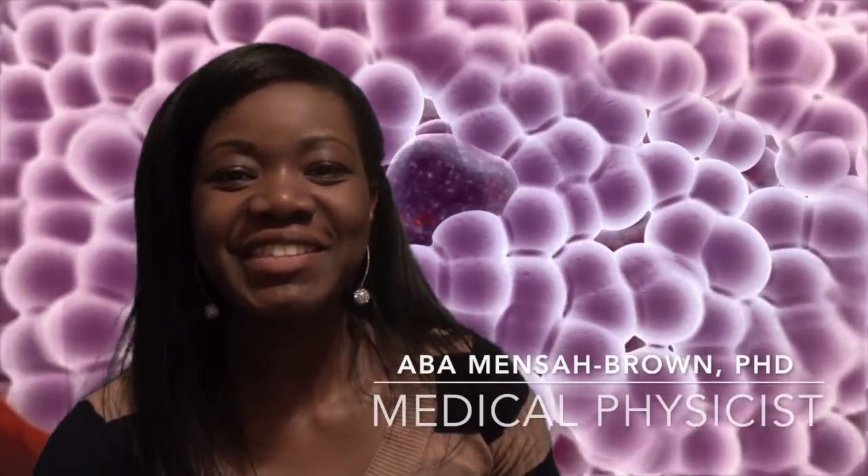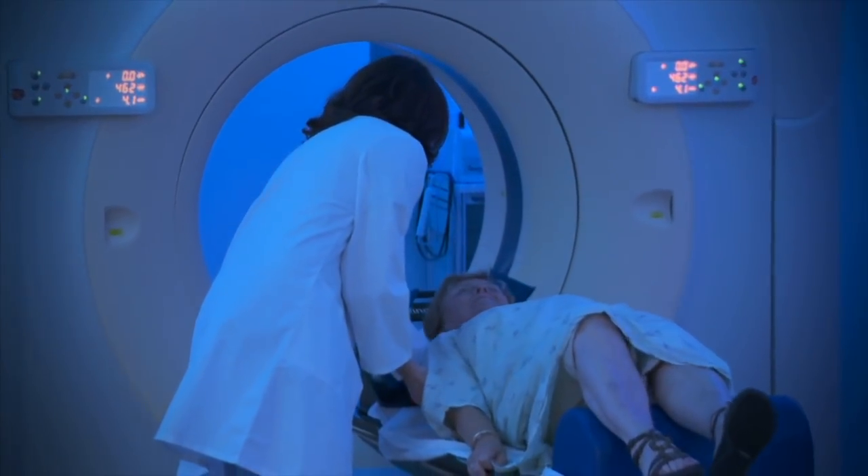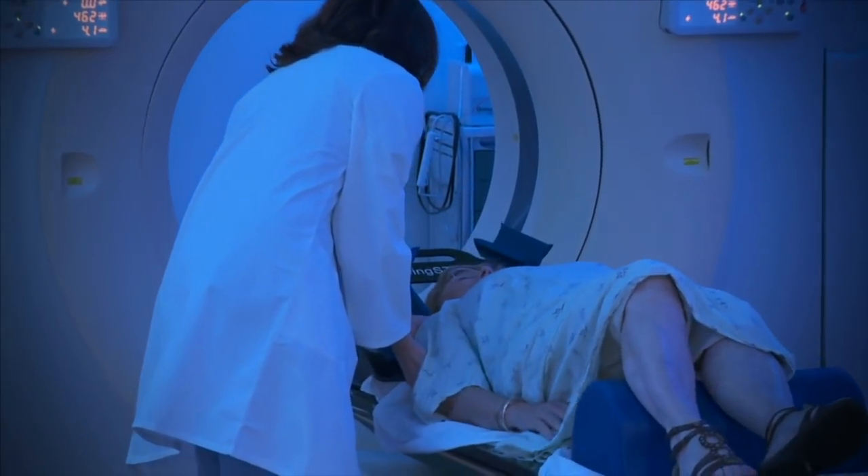Hey guys, welcome back to my channel Cancer Zappers. In the previous video I talked about the process of simulation, which a patient has to go through before they actually get onto the treatment couch.